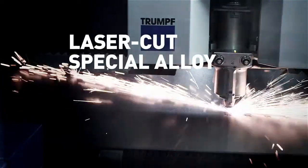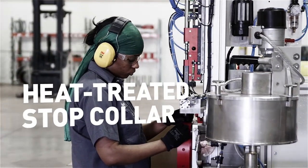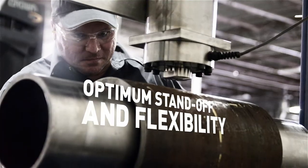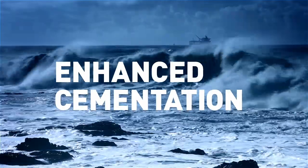Laser cut from a single piece of special steel alloy and featuring an innovative heat-treated stop collar, Syntec centralizers create optimum standoff and flexibility for enhanced cementation in any conditions.